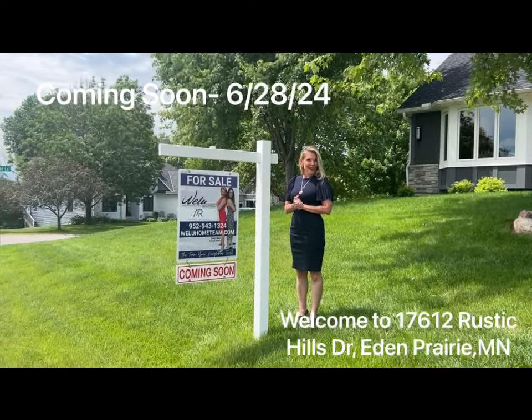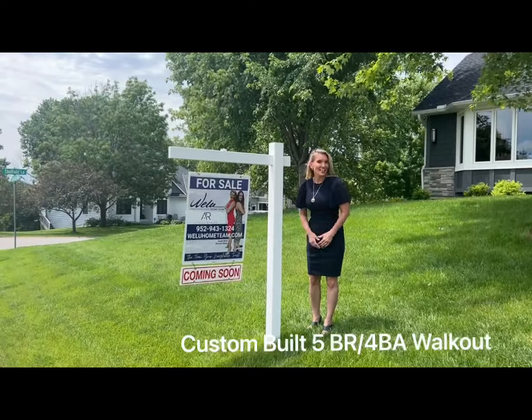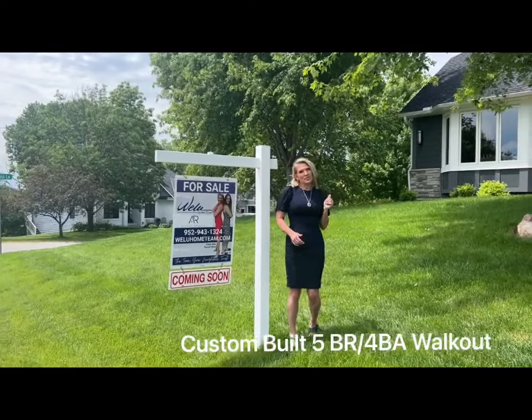It's Cindy with the Well You Home Team at Athena Realty Plus, and we're here to give you a sneak peek of our upcoming listing available this Friday at Eden Prairie. This custom two-story has five bedrooms, four bathrooms, and a heated three-car garage.